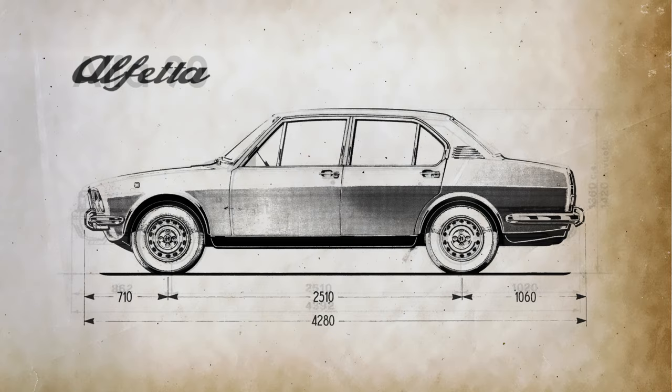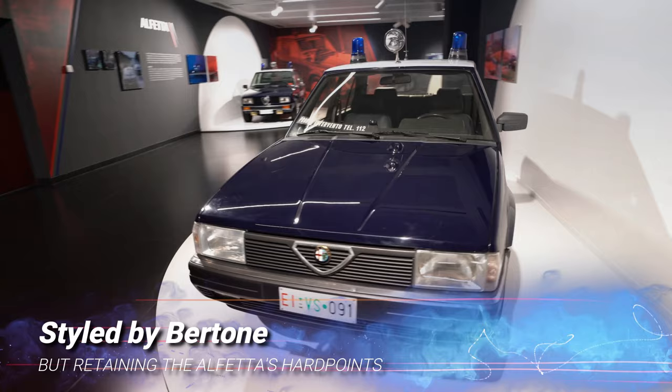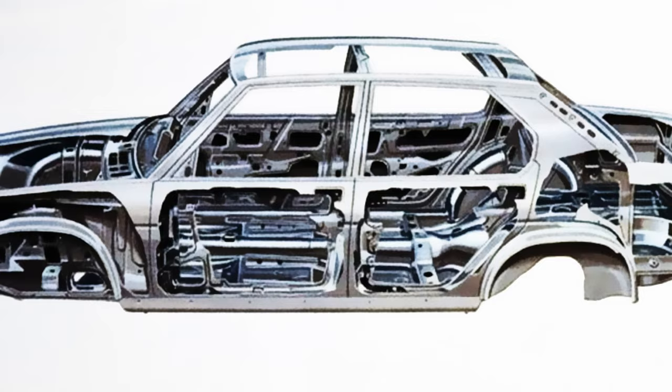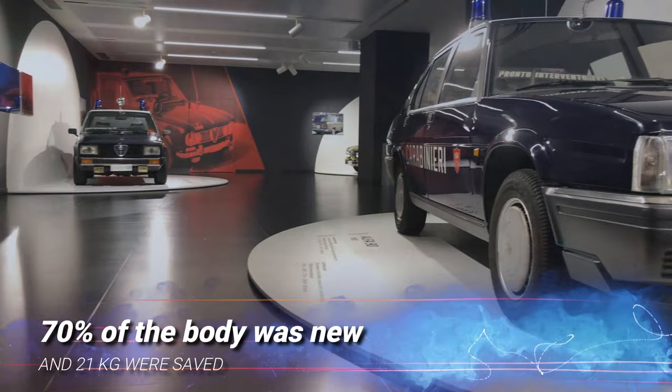Due to the precarious state of Alfa Romeo's finances, the Alfa 90 was, in essence, a quite comprehensive redesign of the successful Alfetta, retaining the outgoing model's floor pan and body structure but sporting a new, fresher look courtesy of Bertone. According to Alfa Romeo, around 70% of the sheet metal was either new or modified, and the use of high tensile steel and computer-aided design resulted in a body shell lighter by 21 kg.